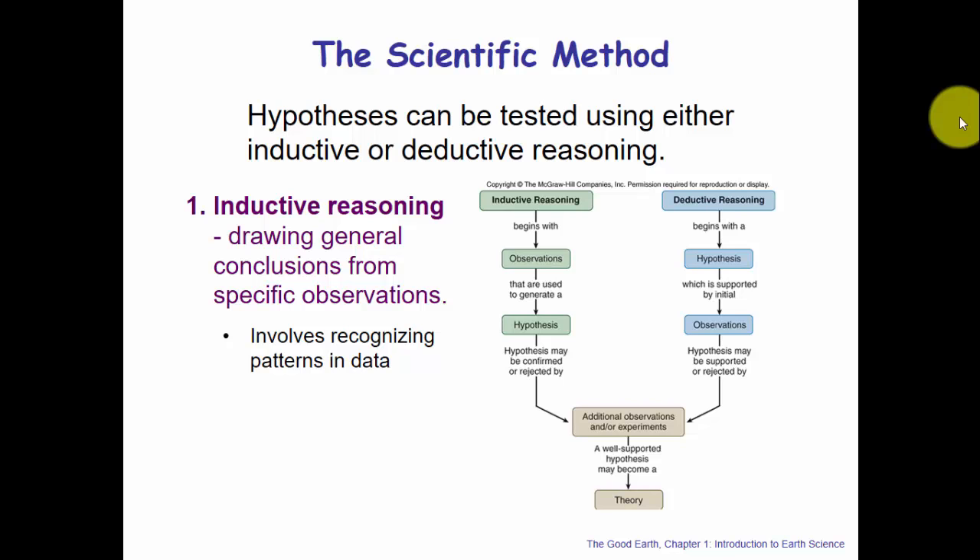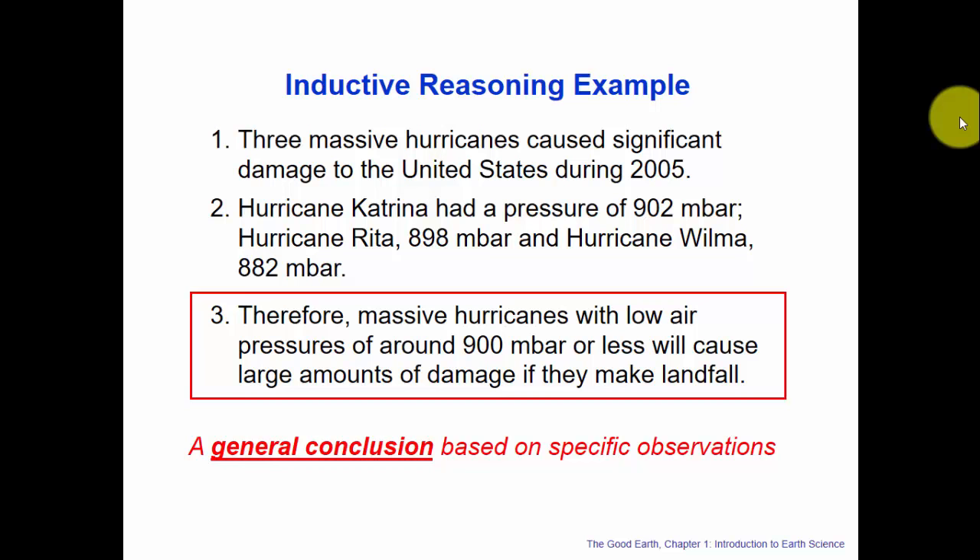Here is an example of inductive reasoning. Three massive hurricanes caused significant damage to the United States during 2005. Hurricane Katrina had a pressure of 902 millibars, Hurricane Rita 898 millibars, and Hurricane Wilma 882 millibars. Using inductive reasoning, we can draw the general conclusion from these specific observations that massive hurricanes with low air pressure around 900 millibars or less will cause large amounts of damage if they make landfall.